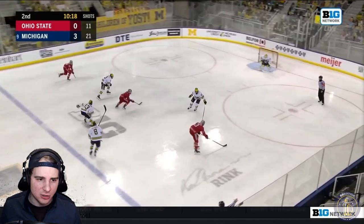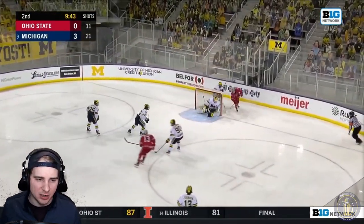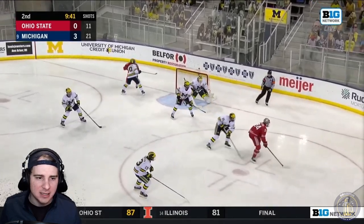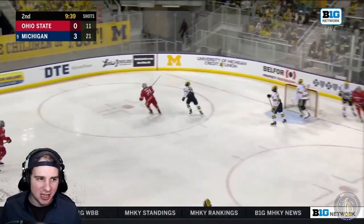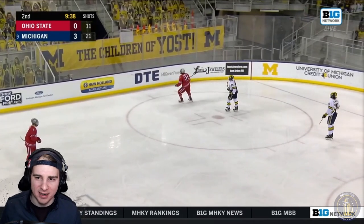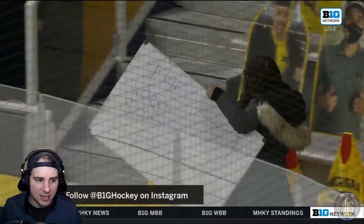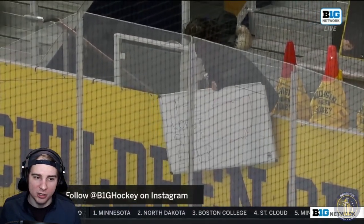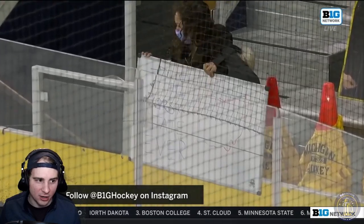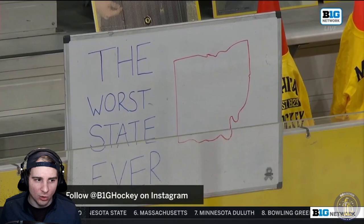Good chance here for OSU — the shot just goes a little wide. Again, even when they were able to get better chances, not able to capitalize. There's a shot that gets deflected and it knocks a sign off. It gets deflected out of play, knocks a sign off — and this is perfect because it helps highlight that Ohio is the worst state ever. You have the intern trying to figure out where to put the sign back up, giving tons more airtime to that wonderful sign.